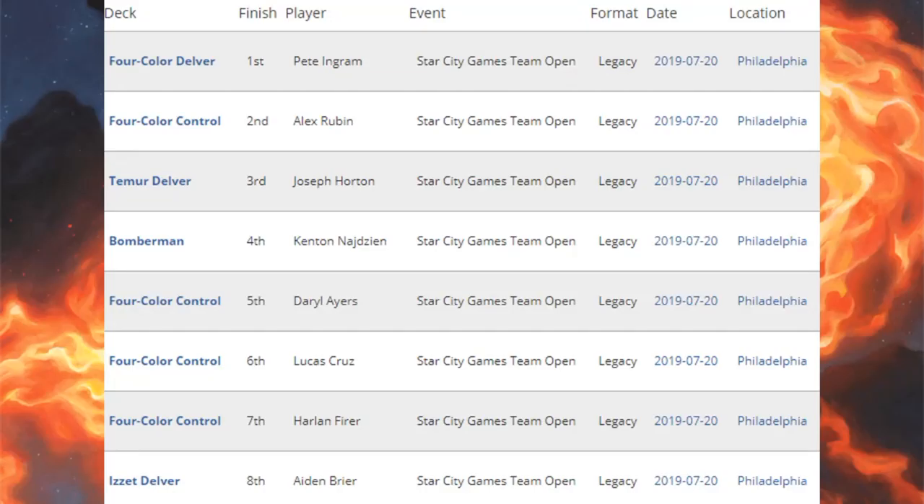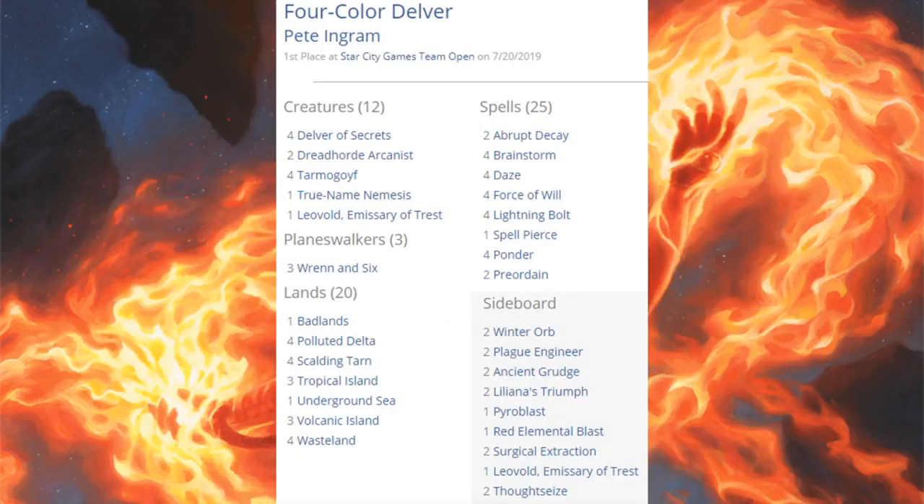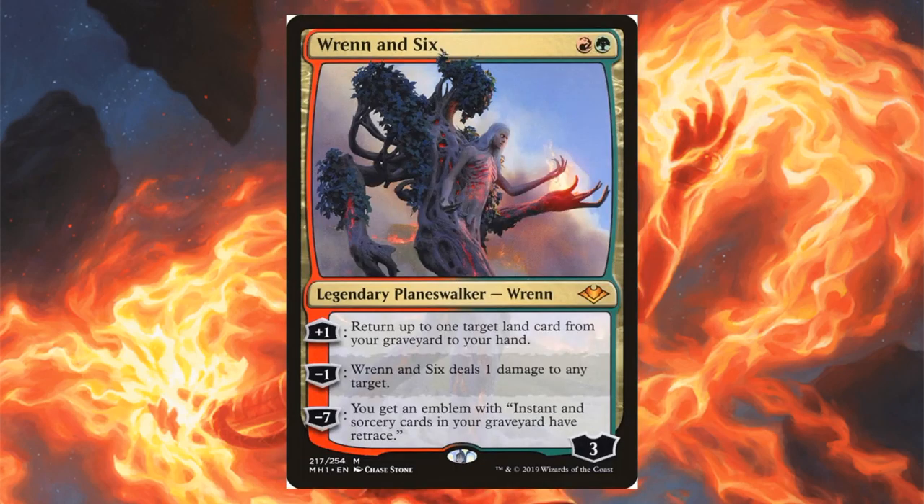Back to the Star City Games team open — the Legacy portion. Top eight Legacy decks: first place Four Color Delver; second, fifth, sixth, and seventh place Four Color Control; third place Temur Delver; fourth place Bomberman; eighth place Izzet Delver. Let's see which decks have influence from Core Set 2020 or Modern Horizons. The first place Four Color Delver features four Delver of Secrets, two Dreadhorde Arcanist, four Tarmogoyf, one Leovold Emissary of Trest, and a heavy control backup of Force of Will, Daze, and Lightning Bolt. Modern Horizons brings three copies of Wrenn and Six in the main, with Plague Engineer in the sideboard.